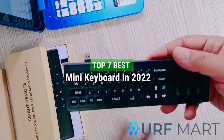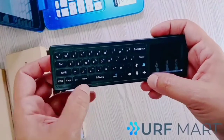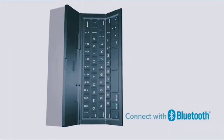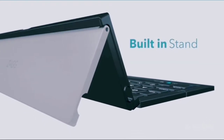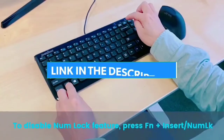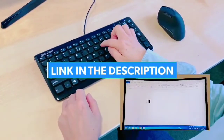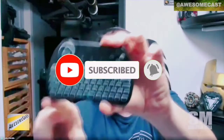Top 7 Best Mini Keyboards in 2022. Through extensive research and testing, I have put together a list of options that will meet the needs of different types of buyers. Whether it's price, performance, or particular use, we have got you covered. For more information, I have put links to the products in the description. Make sure to check it out. Don't forget to subscribe, and let's get started.